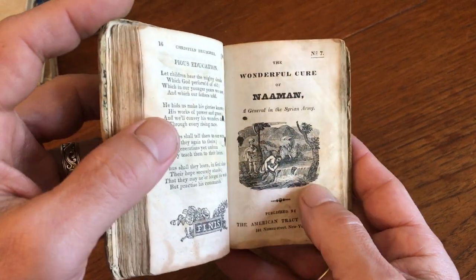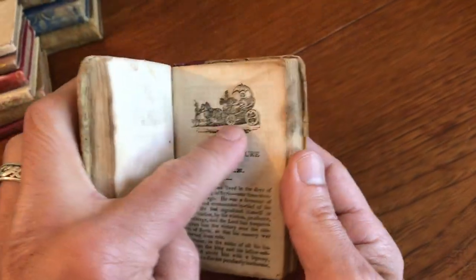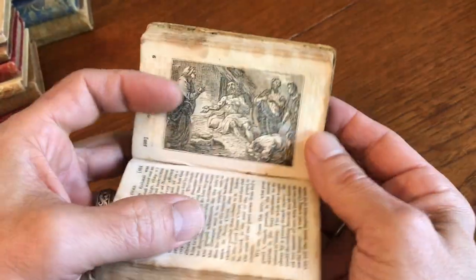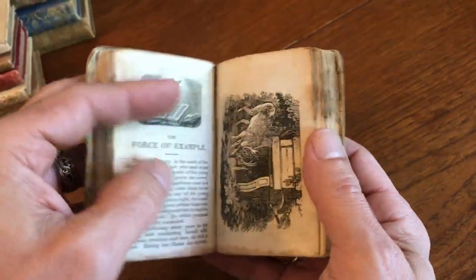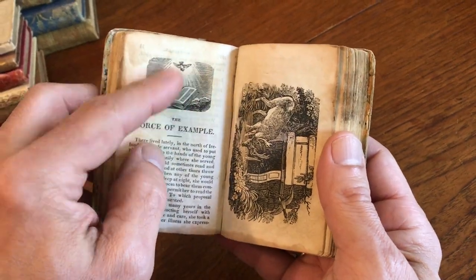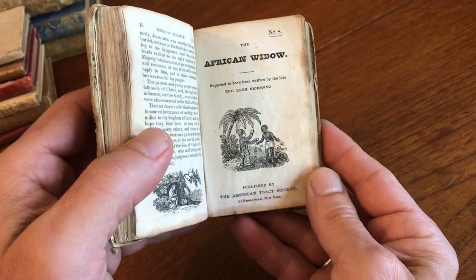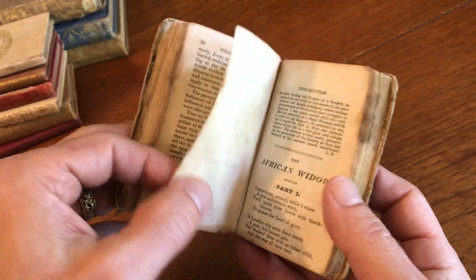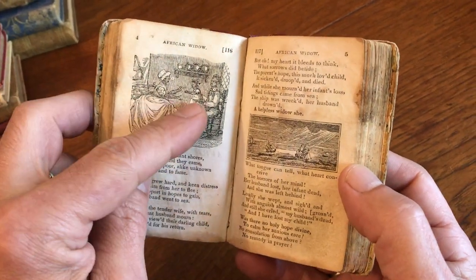Here, a general in the Syrian army — look at that little vehicle there, that horse-drawn carriage. It looks like a leper or some sort of person struck by disease. There's another Bible with a dove coming from the heavens. The eighth chapbook is The African Widow, and that would appear in no uncertain terms to be an African, perhaps likely a slave.